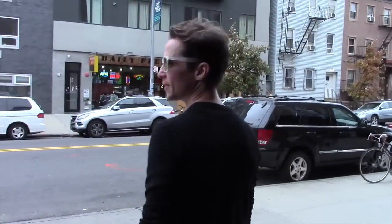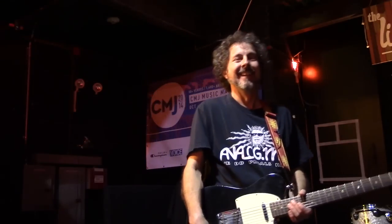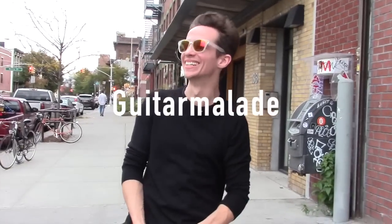CMJ is back in New York this week — CMJ Music Marathon — and we are here at the Living Room in Brooklyn to talk to Mike Piera from Analog Man Guitar FX pedals about his philosophy, some of his new designs, and some of his best-selling pedals. This is Guitar Malade.